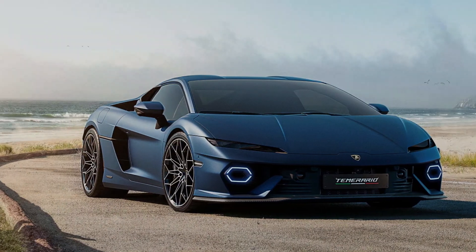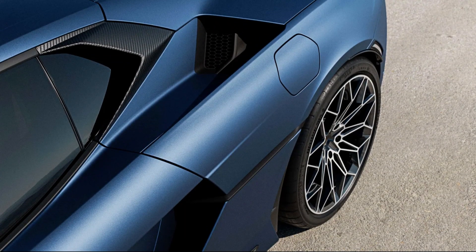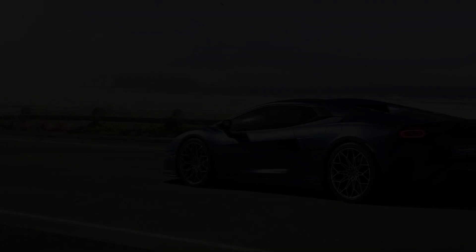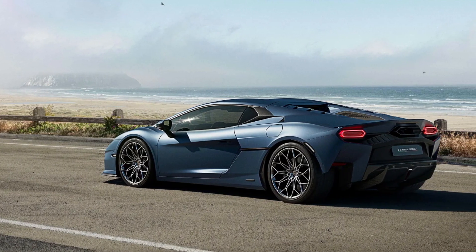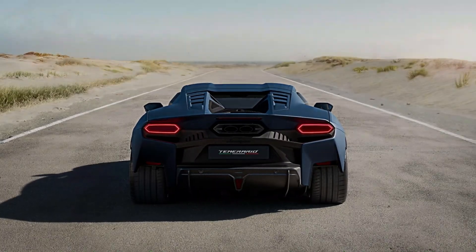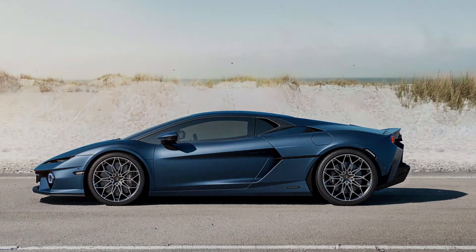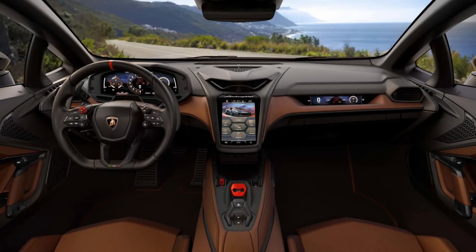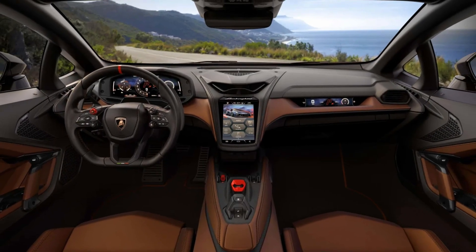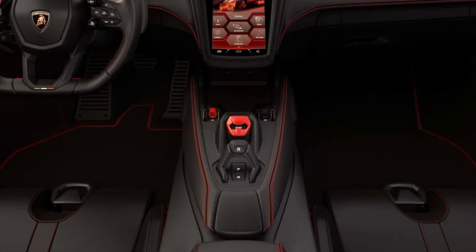Starting with the base price: MSRP is set at $357,621, about $24,000 above the Huracan Santo. Add roughly $4,000 for destination, for a subtotal of $361,621 — and that doesn't count the gas guzzler tax. Add another couple grand for that, bringing you to an even $365,000 before making the coupe your own expression.